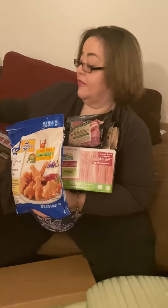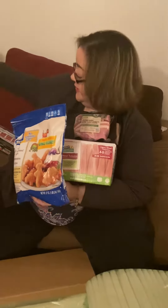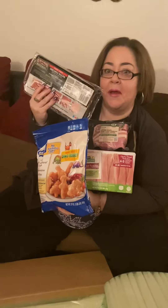So I cannot wait to try these out with my family. And isn't it amazing how many delicious foods come from Purdue Farms? I'm going to have to hide this one from Hobby.